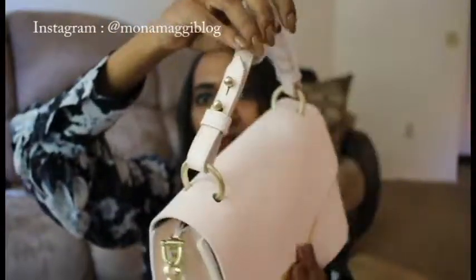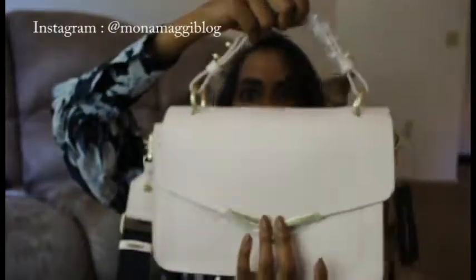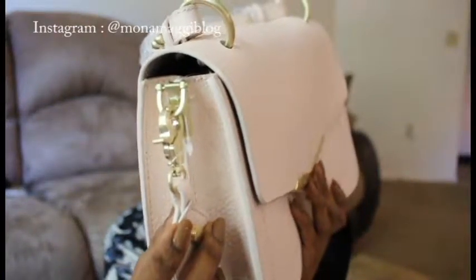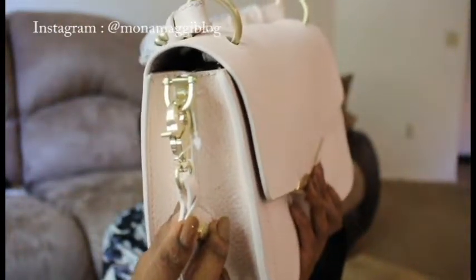I really love this color. It's like a brushed gold hardware. The hardware is not too flashy — it is a very subtle gold hardware. So you can easily pair it with even silver, gold, rose gold, anything.